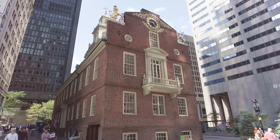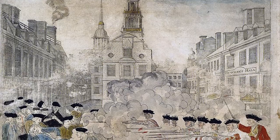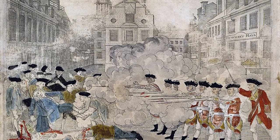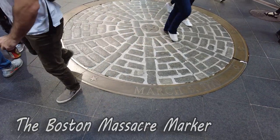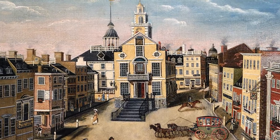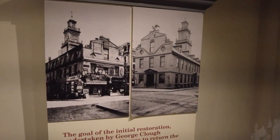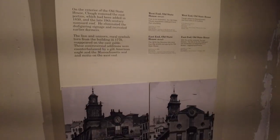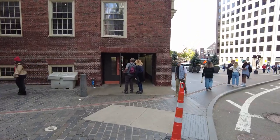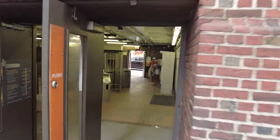The Old State House is one of those iconic locations that is one of the highlights of the trail. Built in 1713, it's the oldest surviving public building in Boston. In 1770, the Boston Massacre occurred right in front of it, and on July 18th of 1776, the Declaration of Independence had its first public reading from the east balcony. It also served as the state capitol building until the Massachusetts State House was completed. Shockingly, many visitors who enter by subway get off at the State Street station not knowing that the building they exit into is one of the most historic in the entire country.